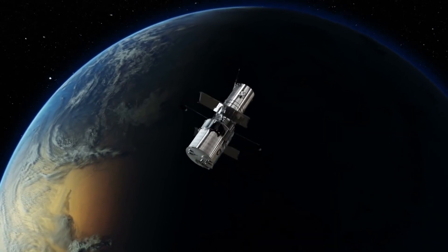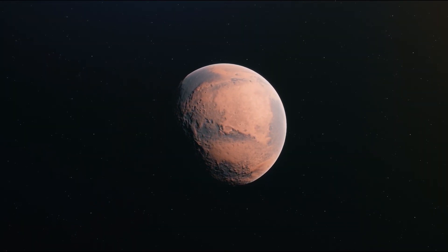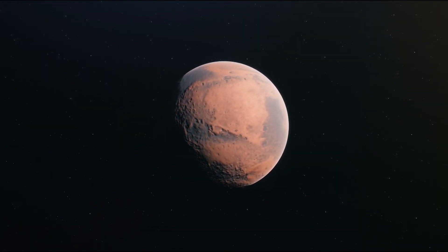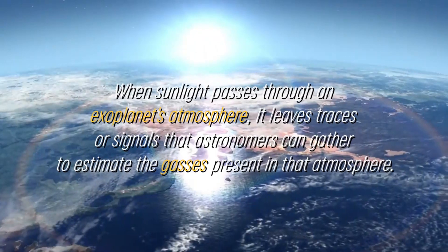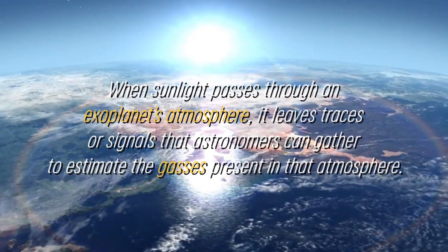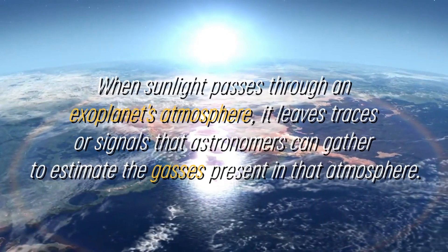This is how NASA's K-2 mission was able to detect this exoplanet. This approach implies that a small portion of sunlight passes through the atmosphere of exoplanets before reaching space telescopes, such as the Webb Telescope, during these transits. When sunlight passes through an exoplanet's atmosphere, it leaves traces or signals that astronomers can gather to estimate the gases present in that atmosphere.